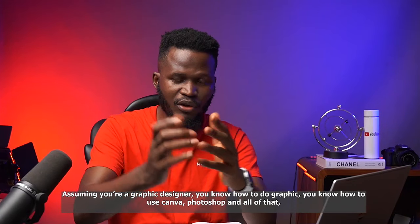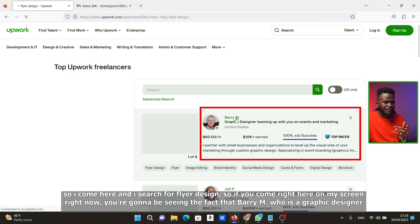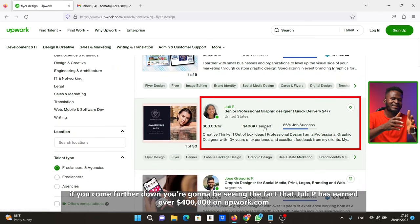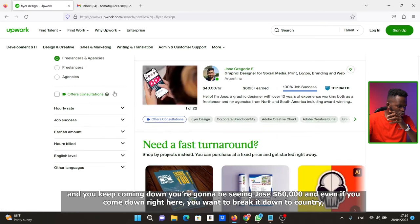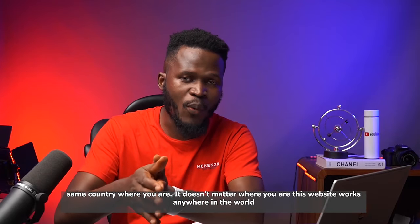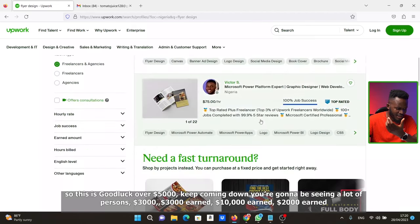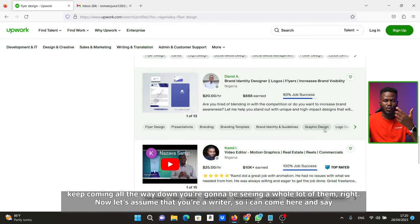Assuming you are a graphic designer, you don't have to do full Photoshop — Canva and all of that works too. So I come here and search for flyer design. You're going to see that Barry M, a graphic designer in events and marketing, has earned over $10,000. If you come further down, you'll see that Julie P has earned over $400,000 on Upwork, Jose $60,000, and many others ranging from $2,000 to $10,000. You can filter by country to find people in your same location — it doesn't matter where you are in the world, this website works anywhere.